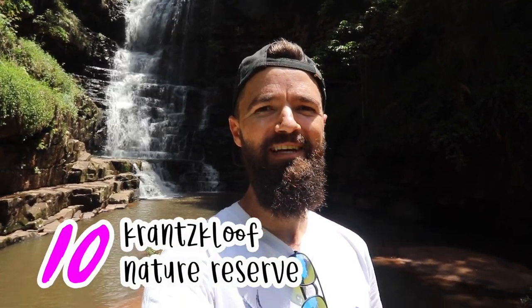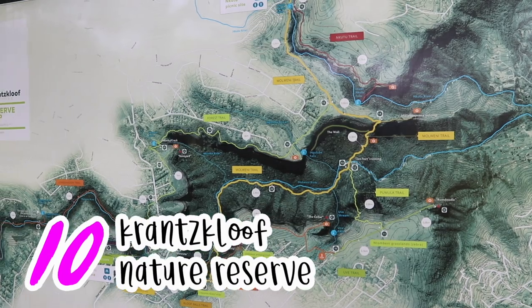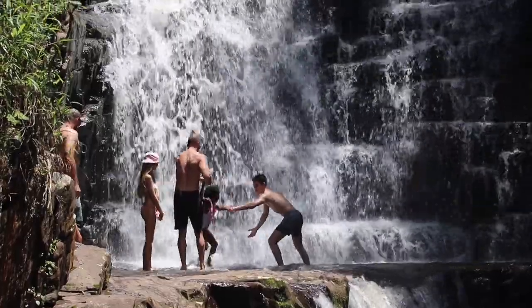One of the coolest things to do in Durban is to head to the Kloof area and come hiking in the Krantzkloof Nature Reserve. You can see behind me there are beautiful waterfalls, and there are lovely trails where you can go walking, hiking, and exploring. Definitely one of my top 10 things to do while you're in Durban. If you've enjoyed this video, give it a like and a subscribe and share it with your friends. Keep an eye out for what's coming next and take a look at some of the videos I've already produced about what to do in Durban and around the world.